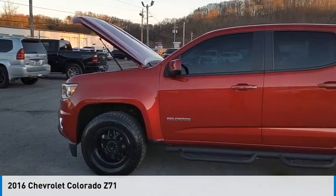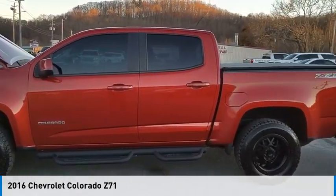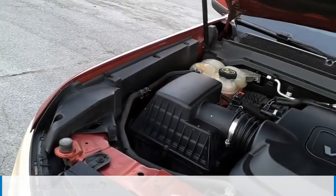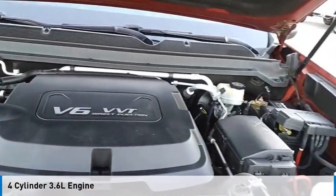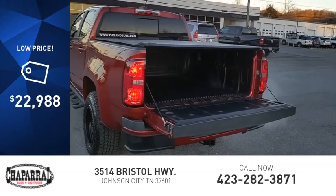You are going to love the 2016 Colorado. This vehicle is powered by a four-wheel drive, four-cylinder, 3.6-liter engine, and is priced below $25,000.